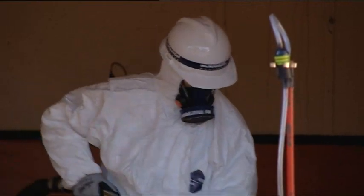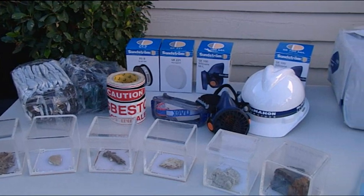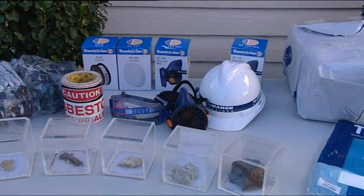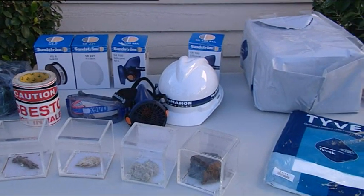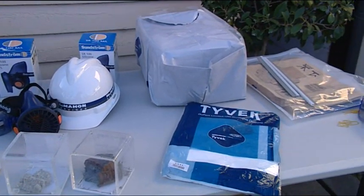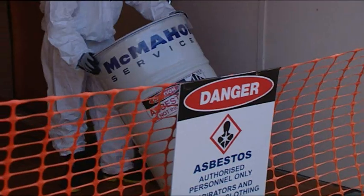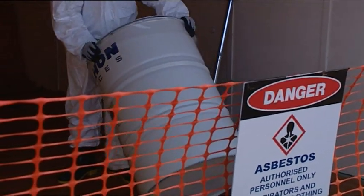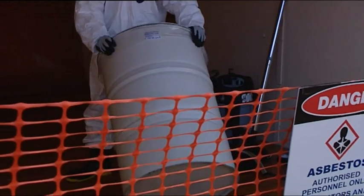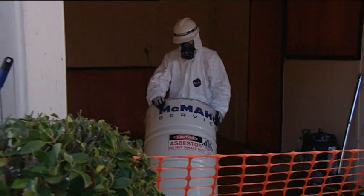Air monitoring will be carried out by an independent licensed hygienist to ensure that levels do not exceed national standards. The hygienist will also supply a clearance certificate once the removal is complete, and a copy will be provided to the homeowner. Licensed contractors must comply with the National Code of Practice for Asbestos Removal, with all waste being wrapped in plastic and placed in lined sealed drums, then taken to the Environmental Protection Authority's licensed disposal facility.